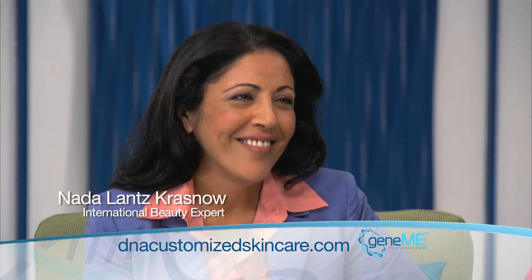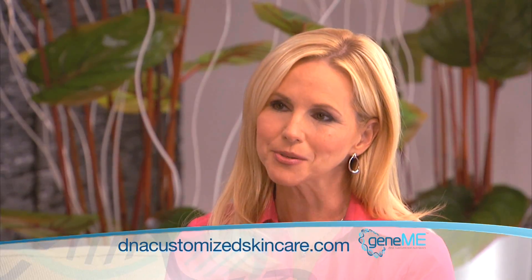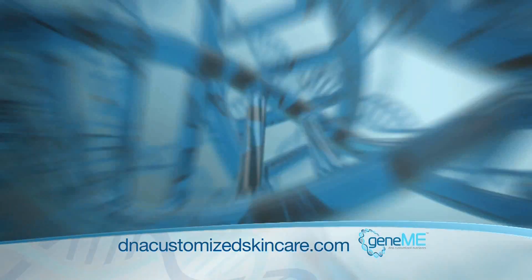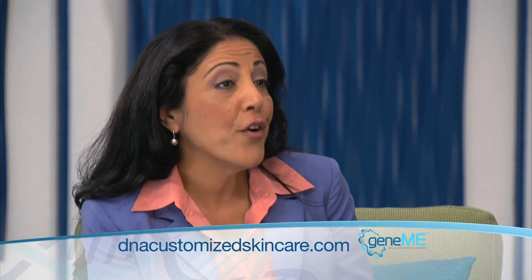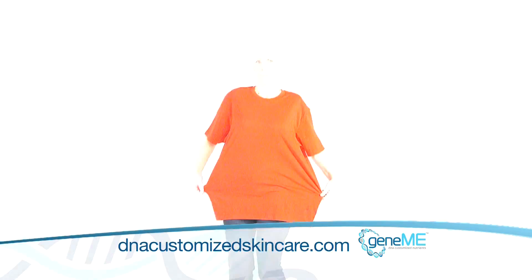With me now is international beauty expert Nada Lance Krasnow to explain why. Thanks for having me, Suzanne. Why are we so excited about Jean Mee? What makes it different? Think of your genes as this combination of tiny variants that we call SNPs. Each of these SNPs is very unique to your own personal DNA. That is why we age differently and we all need different products that really affect our own individual needs. And that's why Jean Mee works so well? Absolutely — it is customized specifically for you. When it says one size fits all on the label, that usually means it doesn't fit anybody.